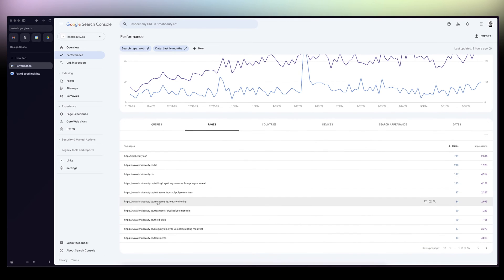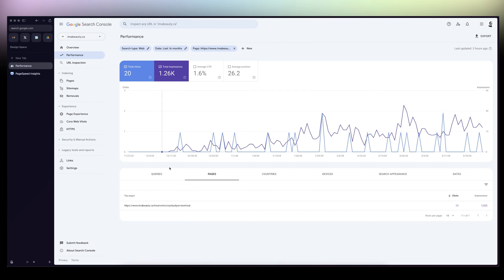Here we can see the first treatment page in English — 'by policies montreal treatment' — and here 'fr' is the French version, and it's ranking too. 37 clicks for that one in French, and the English version got 20 clicks as well. We can see all the keywords I've been ranking for.